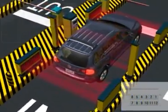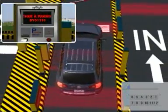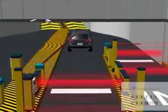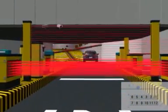The driver would then push a button to dispense a magnetic ticket. The car plate number is shown on the touch screen, and the barrier is opened after getting a ticket.